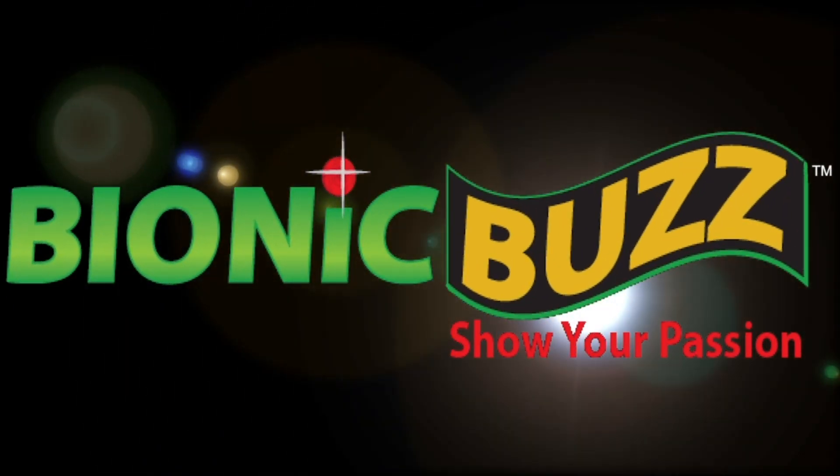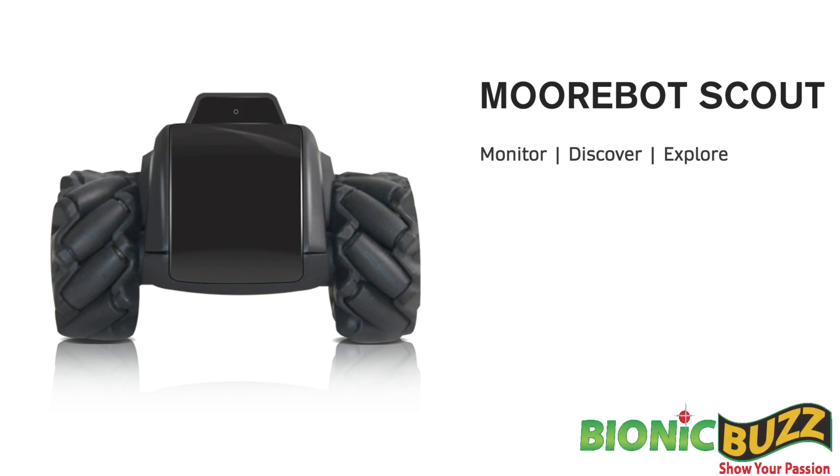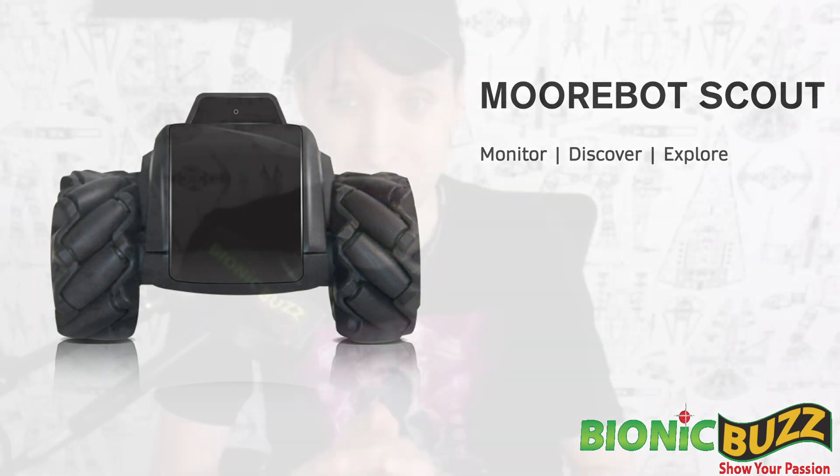I'm excited to talk to you about the Morabot. I have two kids and it's something I would like to play with too. It's a toy, it's a tool, it's educational. Tell me about this scout robot.